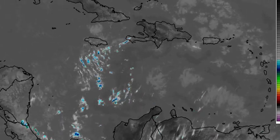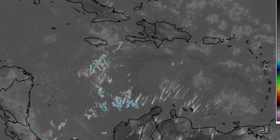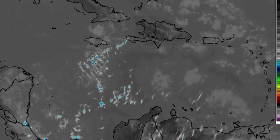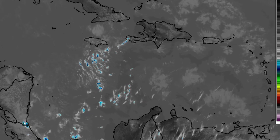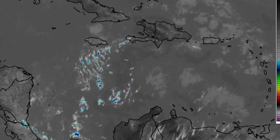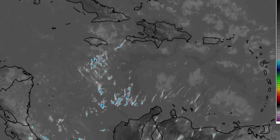Hey everyone, it is Dani and I hope that you're all having a really wonderful day thus far. In this updated video, we'll be taking a look at the latest on what is going on across the Caribbean — the different satellite maps and other factors such as the water vapor map as well as the temperature anomaly map.